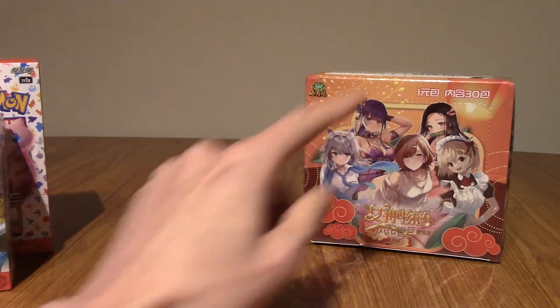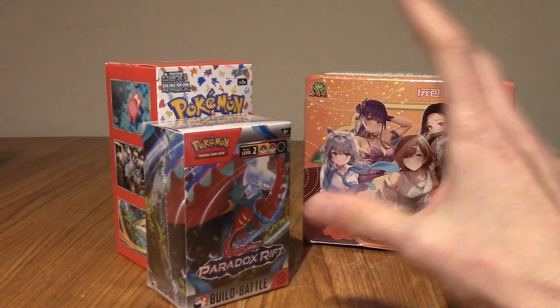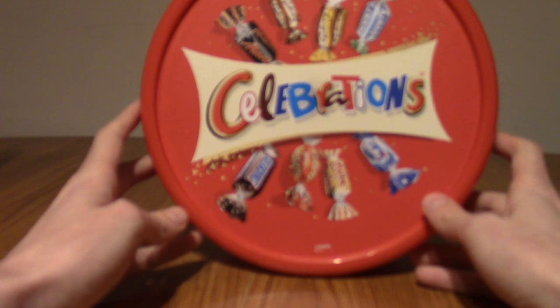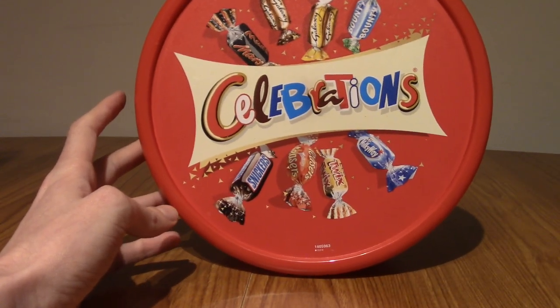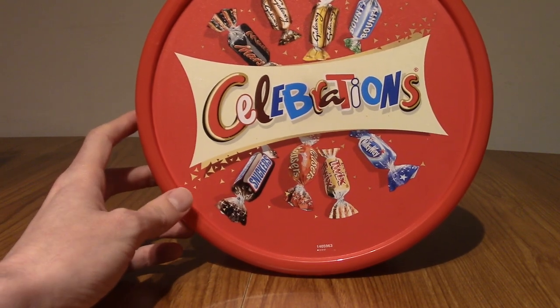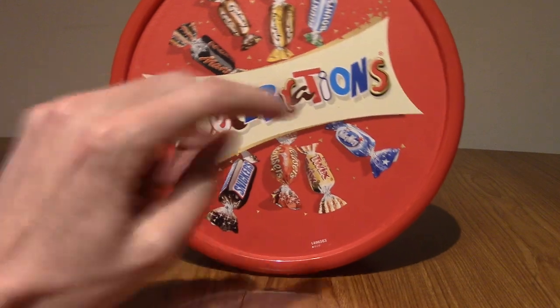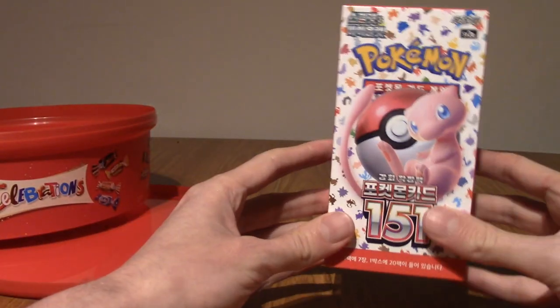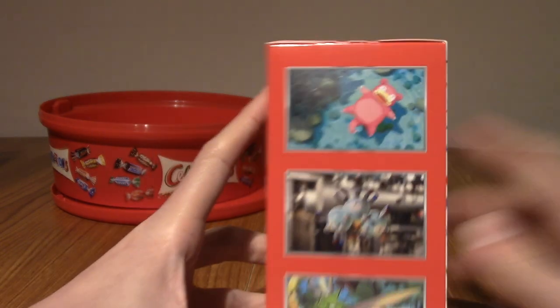We'll be opening one pack of these a day, along with one of these things, which I'll be mixing in my patented Christmas mystery thing. This year, it's a plastic Celebrations tin. If you're not from the UK, you won't recognise this, but if you're in the UK — you know, you know — it's not Christmas without Celebrations. They're like mini chocolate things. Obviously this tub is empty, so I'm going to empty everything into it. Actually, before I do, I'd just like to show you guys the booster box — it's really cool.